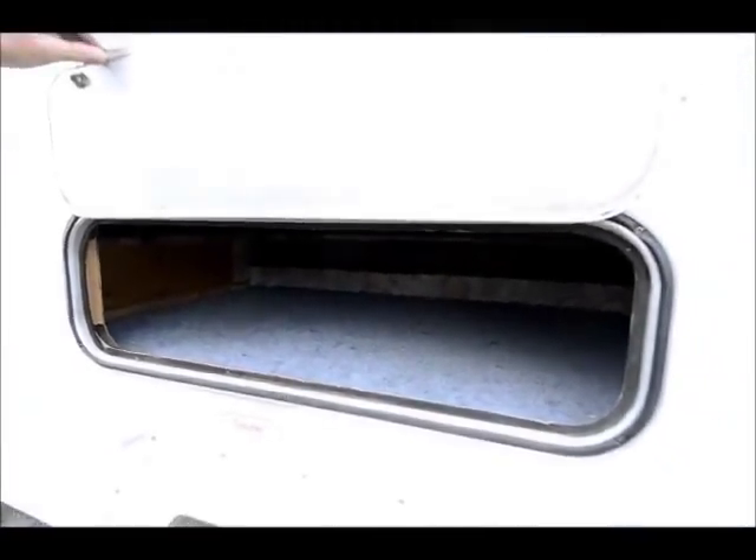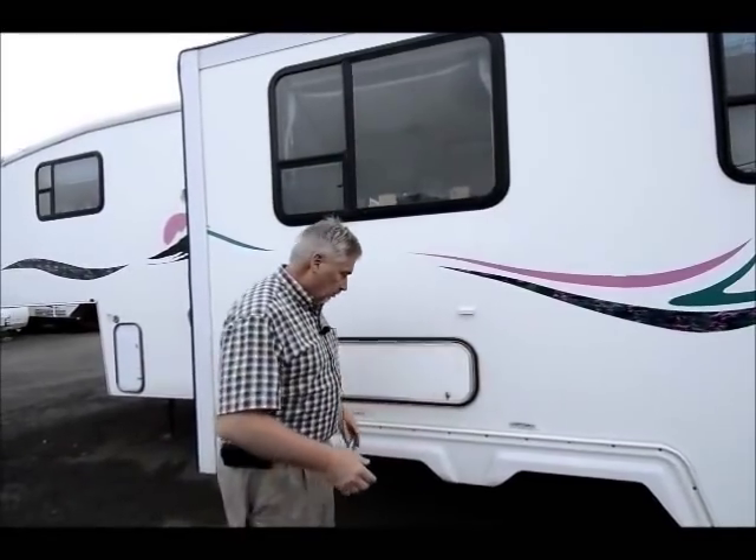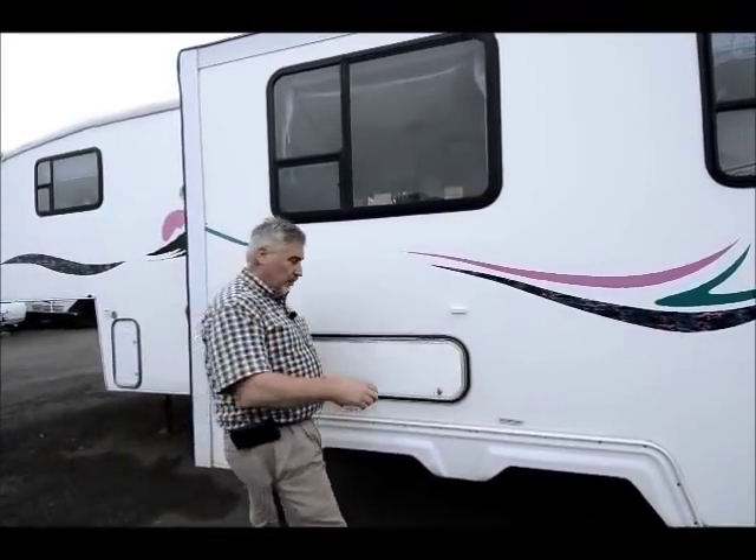This unit has not been touched yet by our service department, but just be assured these folks are going to go through this unit. It's going to be spotless clean, and they're going to make sure all the major appliances are working — your water heater, your air conditioner, your refrigerator, your furnace, your water pump. So make sure you talk to Joe Bass, and I'll make sure everything is working for you.